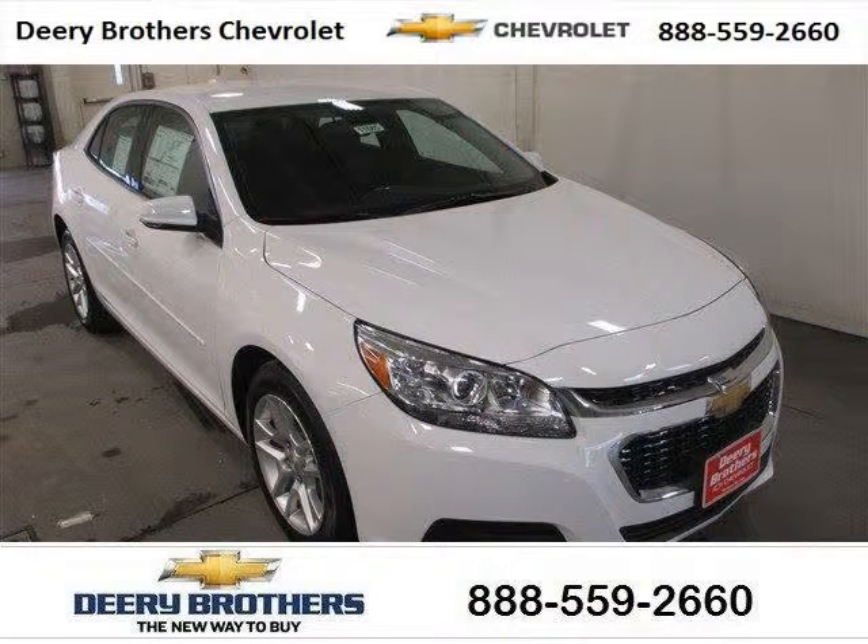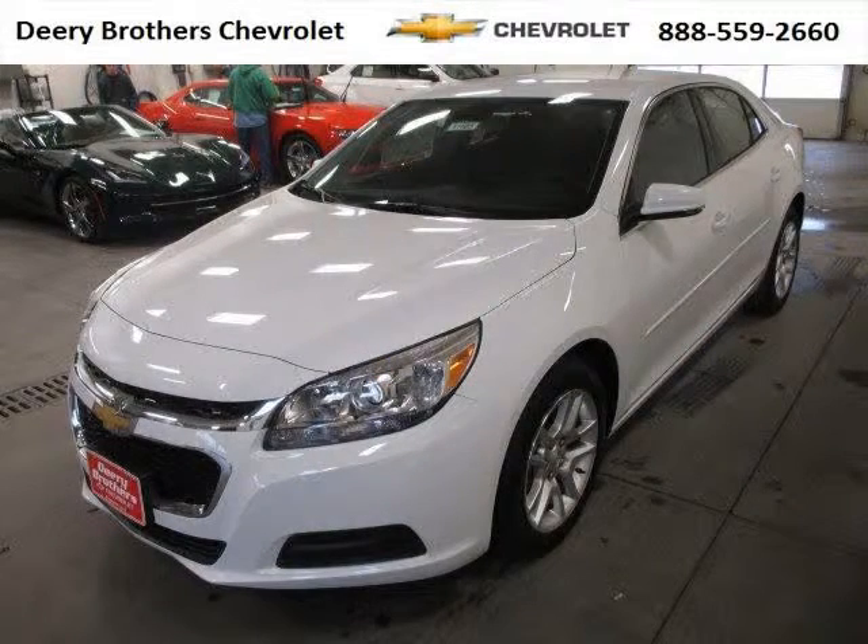Do you want to stretch your purchasing power? Well, take a look at this outstanding 2014 Chevy Malibu. This Malibu would look so much better with you behind the wheel instead of sitting on our lot.